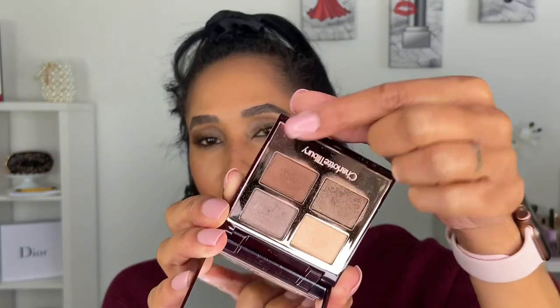I used the Golden Goddess quad all over the lid, smoked out the edges, added a lighter shade to the center and inner corner for a simple eye look. I also used Lancôme Lash Idol mascara with the long comb primer and Kosas on the brows. With concealer, powder, eyes, and brows done, both sides of the face look stunning. I'm very interested to see how these foundations hold up throughout the day.